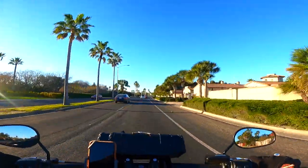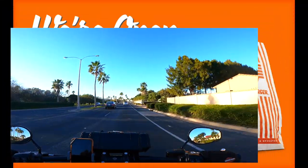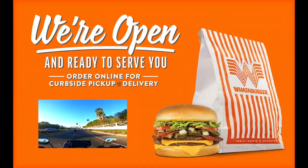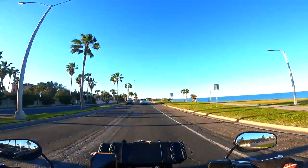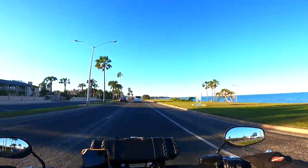Moving on to fact number three. Corpus Christi is the home of the famous burger joint in Texas — Whataburger. Whataburger opened its first location in Corpus Christi in 1950.